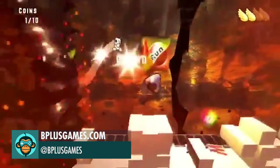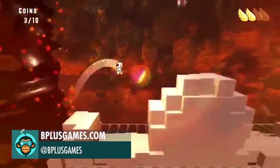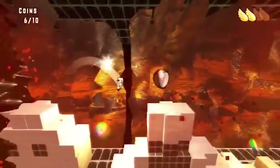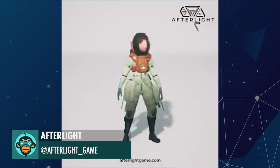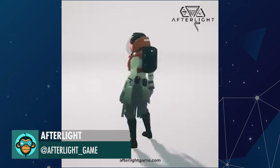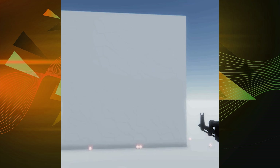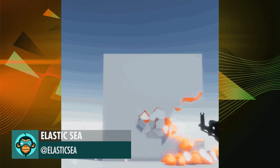B-Plus Games is killing it with Puzzle Box Maker, and version 2 is available now and free. Afterlight has some pretty smooth character modeling treatments. Elastic Sea is creating a pretty amazing destructible environment plug-in.